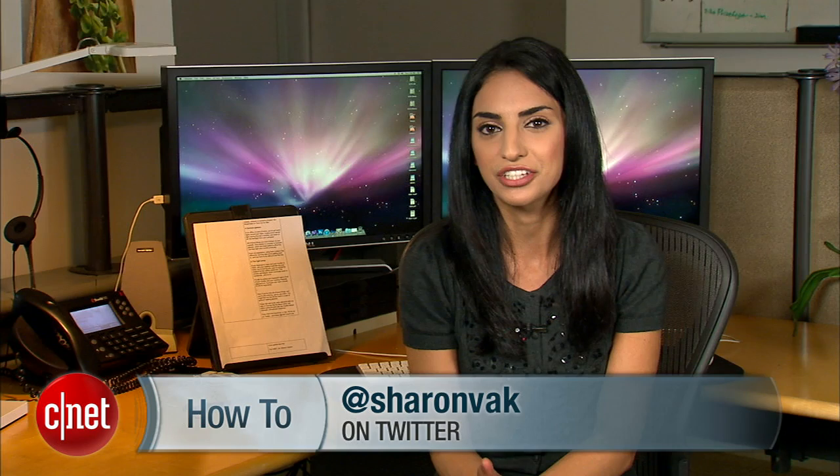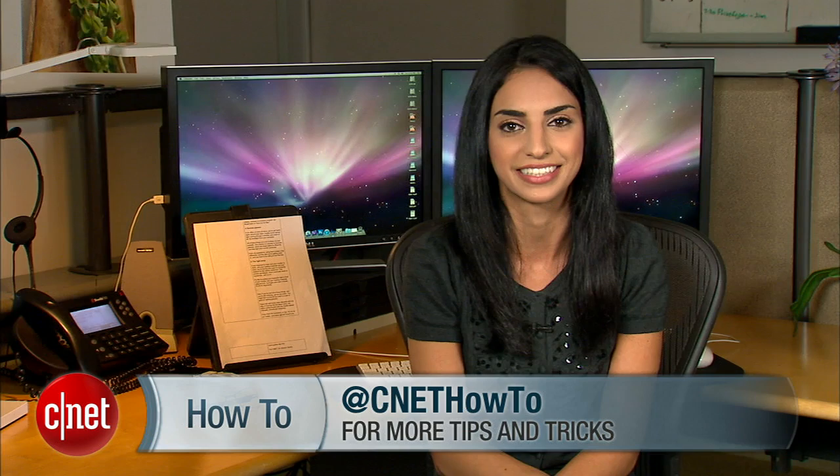With all these tips in place, hopefully you'll see a lot less stress on your eyes. But if you're still suffering, I'd suggest getting an eye exam — you might find that all you need is a pair of reading glasses. If you have any tips or questions, hit me up on Twitter and follow CNET How To for more guides like this. For CNET.com, I'm Sharon Bagnon.